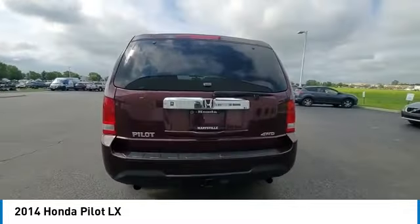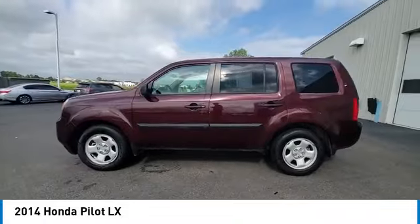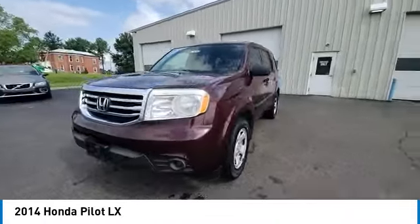Remote keyless entry, speed control, four wheel disc brakes, rear window defroster, low tire pressure warning, trip computer.